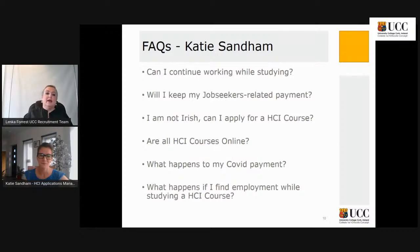Are all the HCI courses online? What is the structure? How are applications processed? These applications are being processed through the Springboard platform, which offers hundreds and thousands of free places every year. They're being processed by UCC and many other universities on a rolling applications basis. Processing times can differ depending on your entry route. There's a mainstream entry route where people are assessed based on academic qualifications and personal statements.